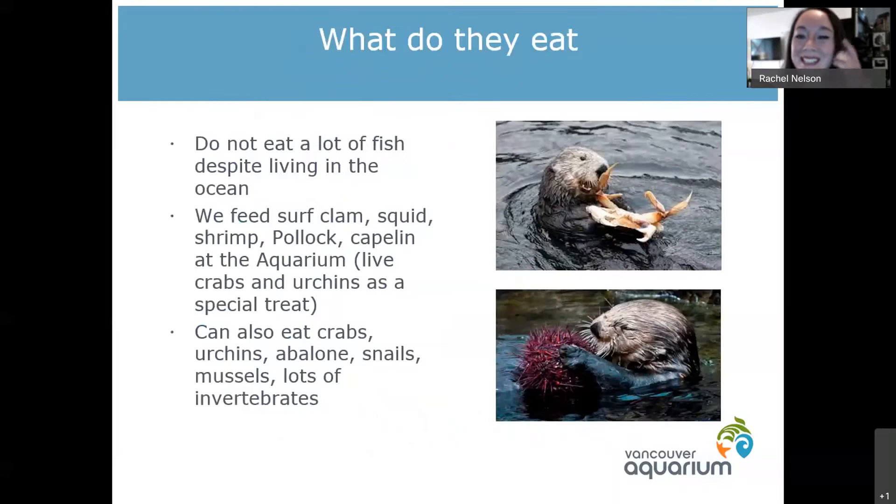What do sea otters eat? Even though they live in the ocean, it's usually quite surprising for people to learn that they don't eat a whole lot of fish. At the aquarium we feed them surf clams, squid, pollock, and capelin, which is a little skinny fish, but really the majority of what they eat is that surf clam.